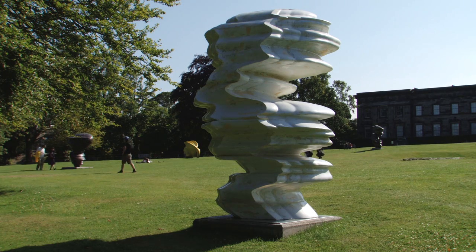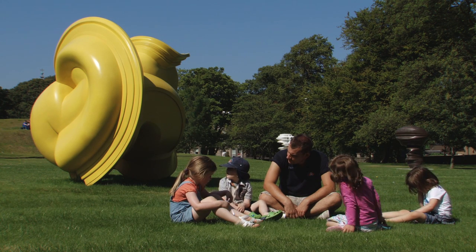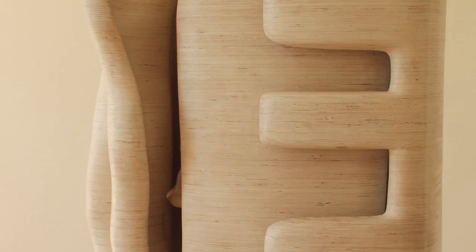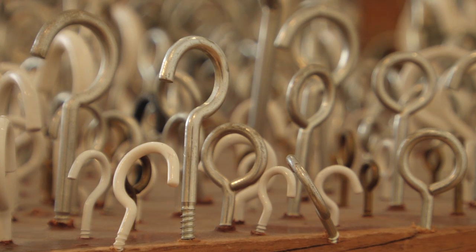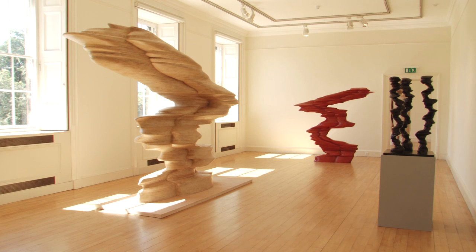I'd put Tony Cragg right at the top of world sculptors of any period. I think he's up there with the greatest sculptors of all time. He's got so many different styles that he looks like a group of artists — sort of ten great artists rather than one — because he's working in wood and marble and bronze and steel, polished aluminium, hooks, plastic, all kinds of stuff. He's just insatiably curious and he's got a tremendous feeling for form, as any sculptor should.